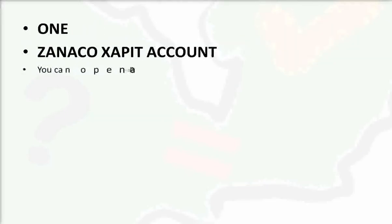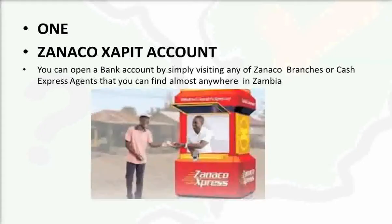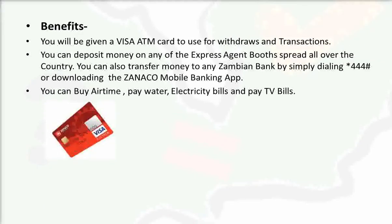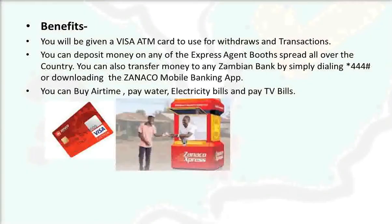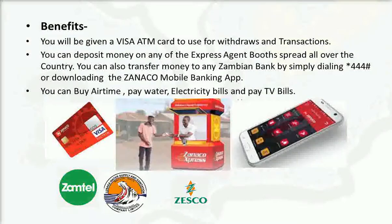Number one: the Zanaco Zapit account. You can open this account by visiting any Zanaco branch or Cash Express agent, found almost anywhere in Zambia. Benefits include a VTAM card for withdrawals and transactions, cash deposits at express agents nationwide, money transfers to any Zambian bank by dialing *44#, or using the Zanaco mobile banking app. You can also buy airtime and pay for water, electricity, and TV bills like DSTV and TopStar.